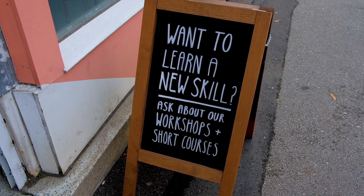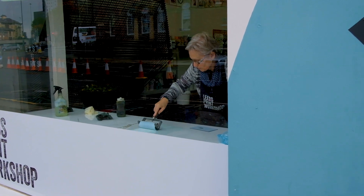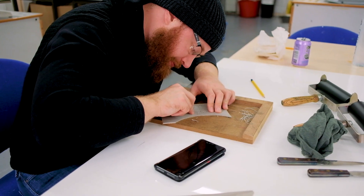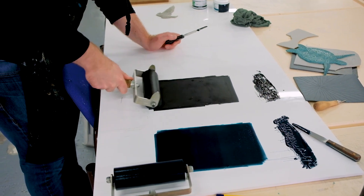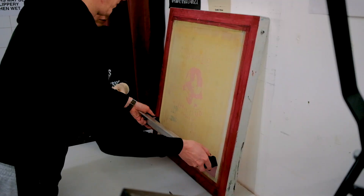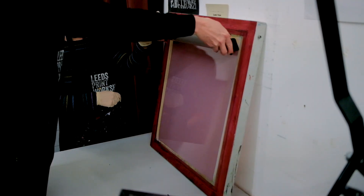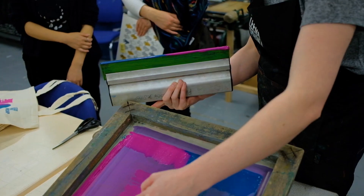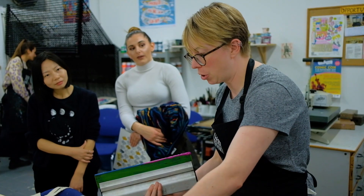Leeds Print Workshop is a cooperative, membership-based printmaking studio in central Leeds. We provide access to printmaking facilities and a space to work for anyone interested in traditional printmaking processes. Established in 2016, we now have a community of overall 150 members and run open access sessions with regular technician support.